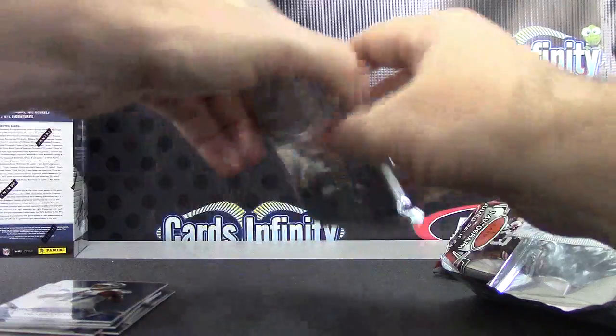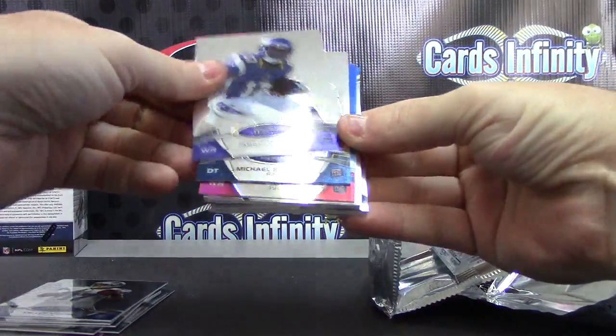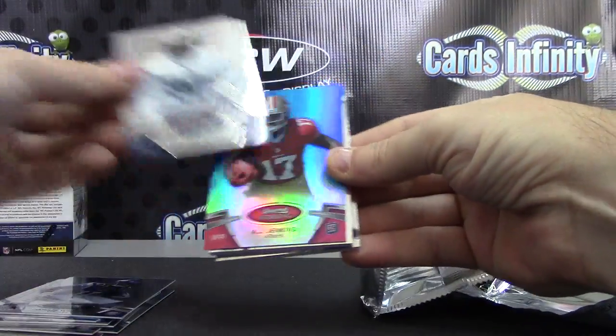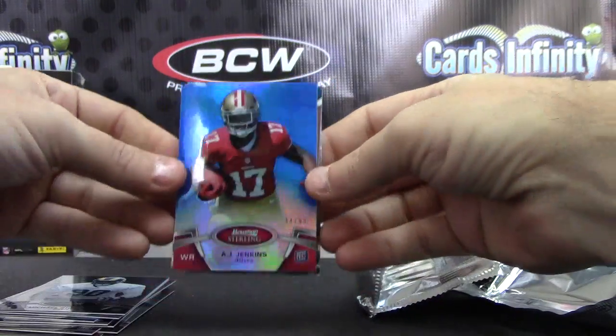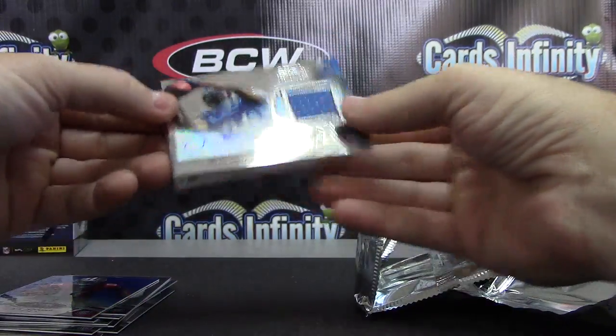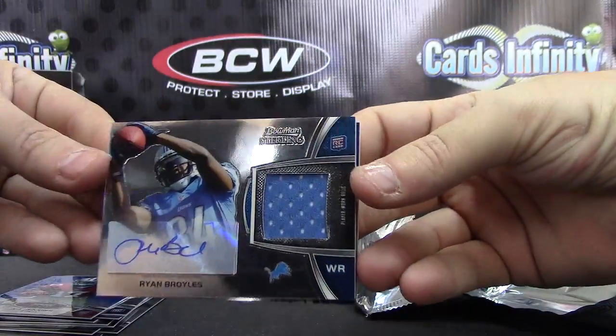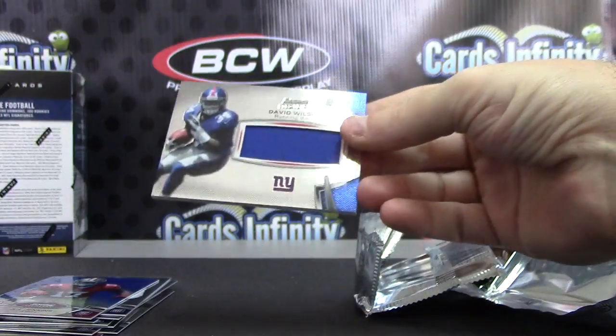And the last pack here, Brian. Jerry S. Wright, Michael Brockers, A.J. Jenkins 44 of 99, blue. And jersey autograph of Ryan Broyles. Oh, and the last set's jersey — Dave Bibles.